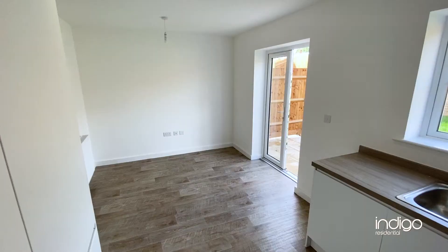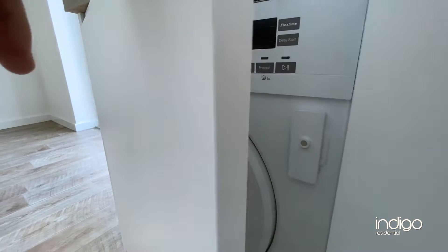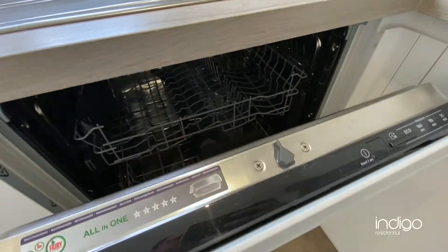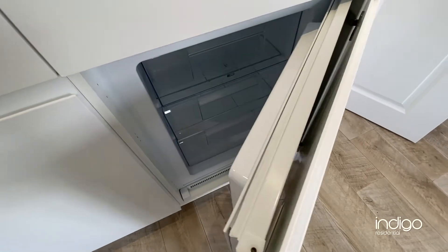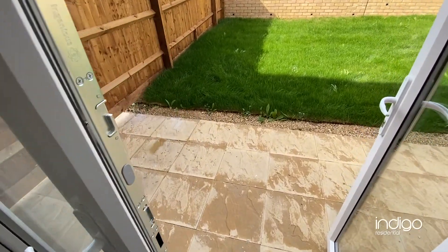Thoughtfully designed and modern in colour, it offers a range of wall and base units along with a wide range of integrated Zanussi appliances. There are French doors allowing for access to the rear garden.